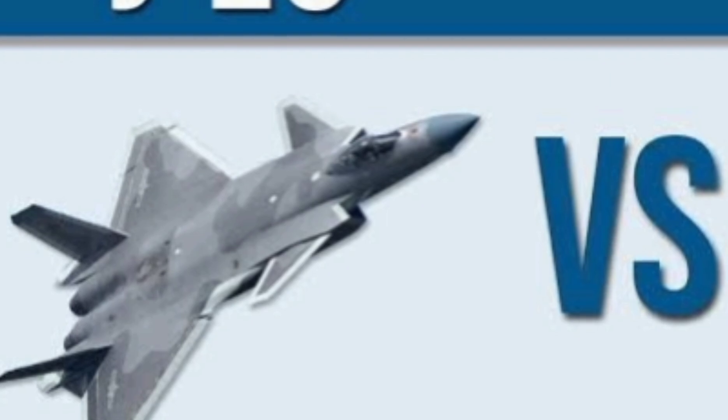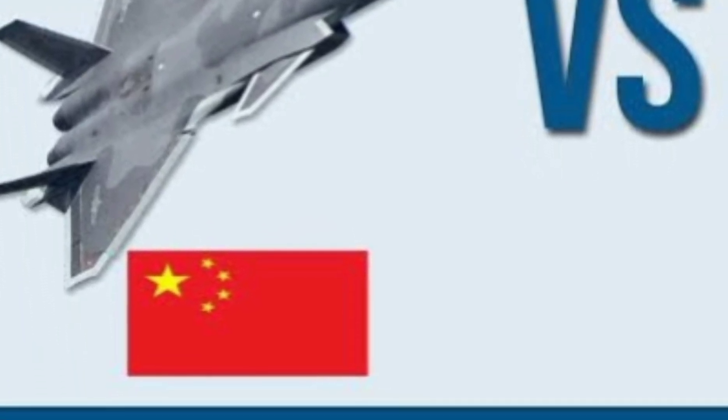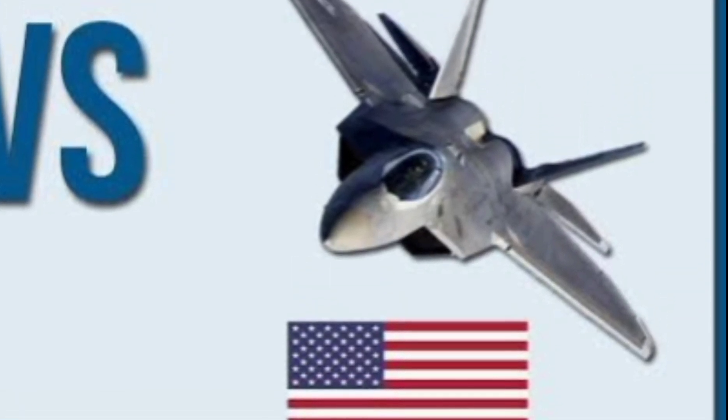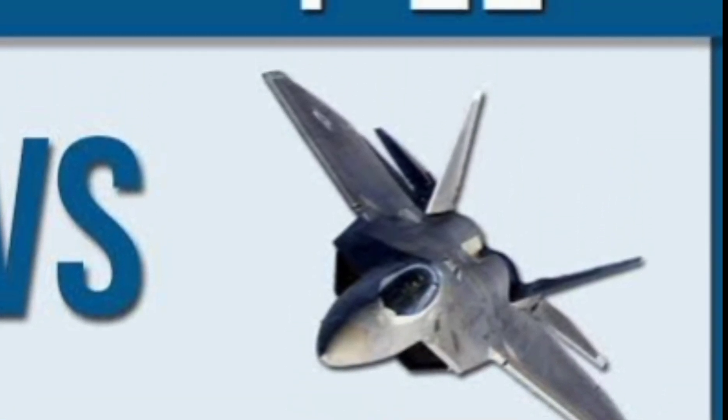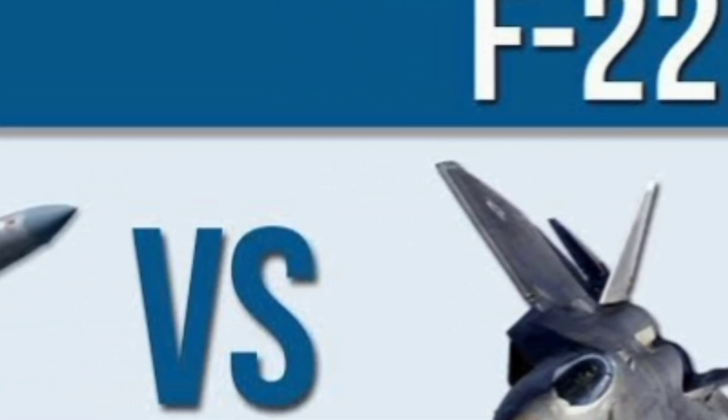The Chengdu J-20, also known as the Mighty Dragon, is China's most advanced stealth fighter jet, and it has been compared to the American F-22 Raptor since its debut. While both jets belong to the fifth-generation class of fighters — designed for stealth, agility, and situational dominance — their origins and capabilities tell very different stories.